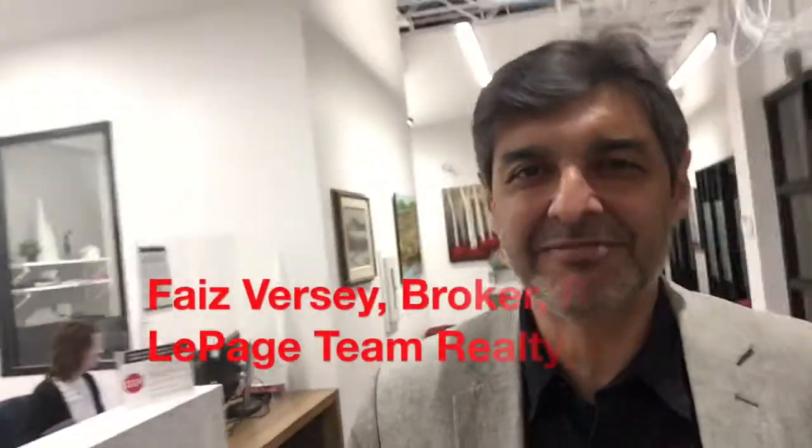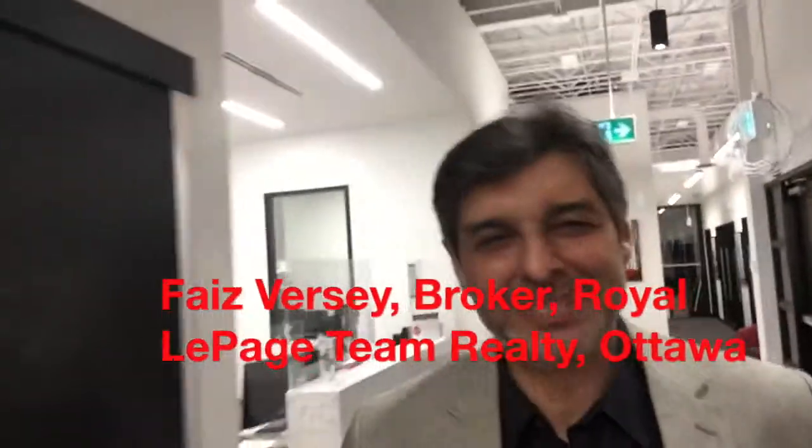I'll end this little video now. I hope you're having a great evening and I'll talk to you again soon. Take care, bye bye!